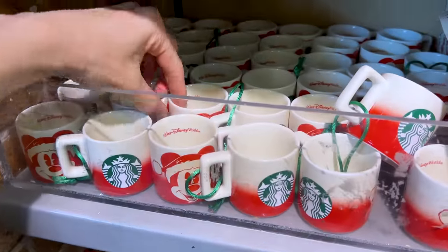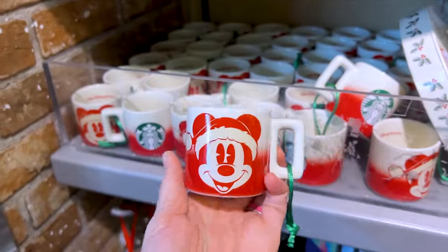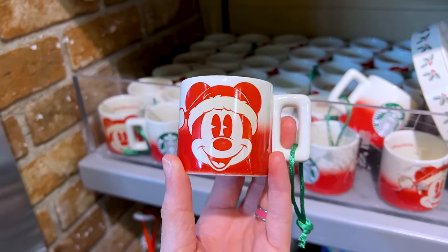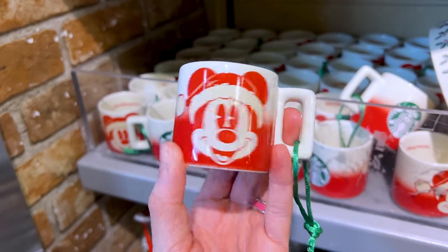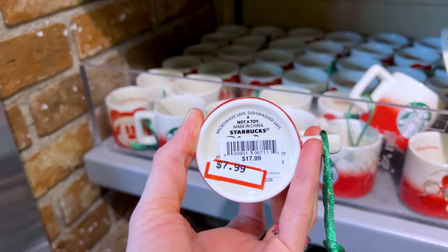Many of you really like the Starbucks merchandise, and this is for Christmas — it's the little cup ornament, like an espresso cup, with Mickey Mouse wearing a Santa hat. It is $8 down from $18.